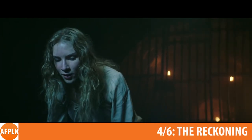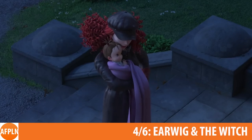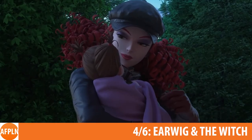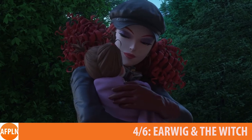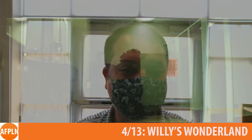Director Neil Marshall's The Reckoning is about a young widow falsely accused of witchcraft. Earwig and the Witch is renowned animation house Studio Ghibli's first CGI feature, adapting the children's book by Diana Wynne Jones. Willy's Wonderland is a riff on the Five Nights at Freddy's video games featuring Nicolas Cage.